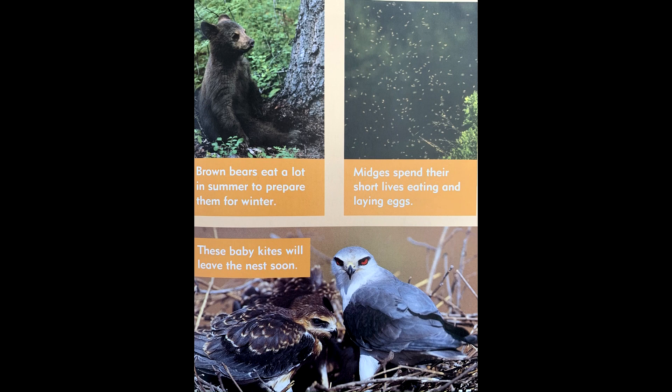Brown bears eat a lot in summer to prepare them for winter. Midges spend their short lives eating and laying eggs. These baby kites will leave the nest soon.